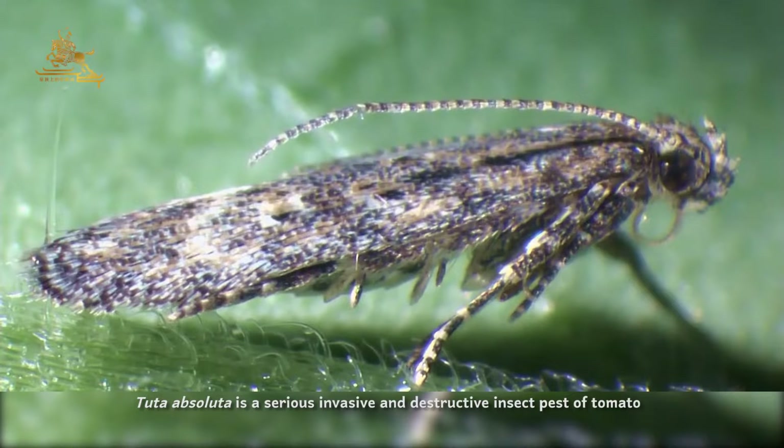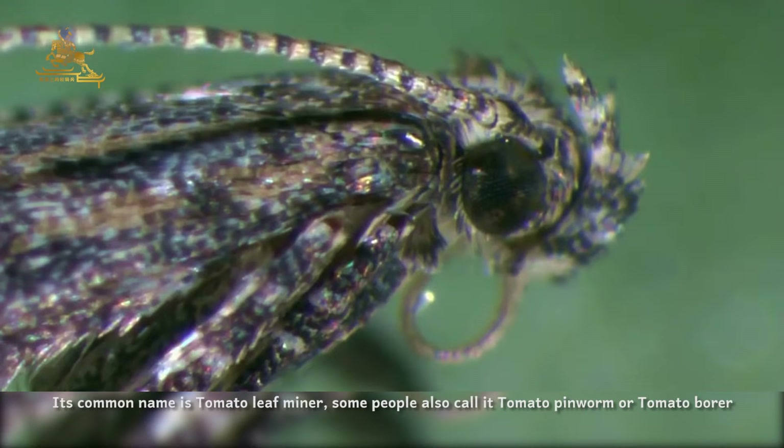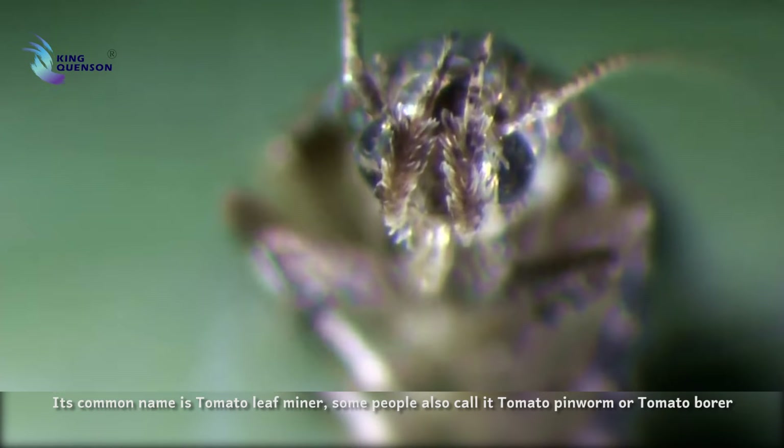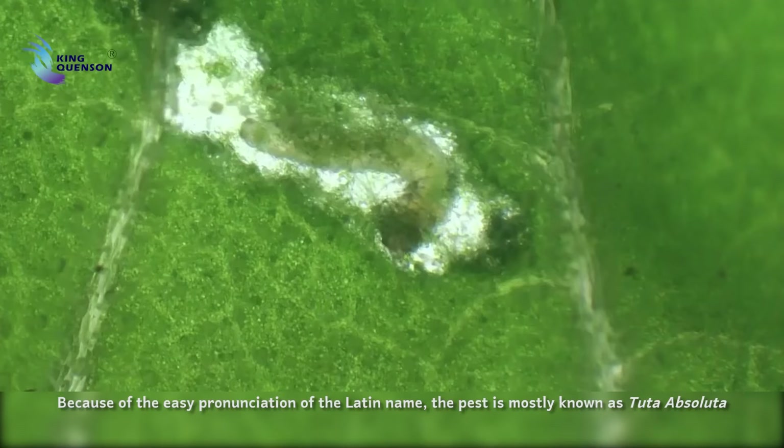Tuta absoluta is a serious invasive and destructive insect pest of tomato. Its common name is tomato leafminer. Some people also call it tomato pinworm or tomato borer. Because of the easy pronunciation of the Latin name, the pest is mostly known as Tuta absoluta.